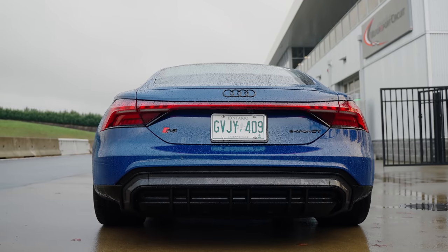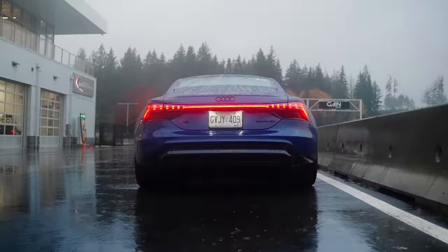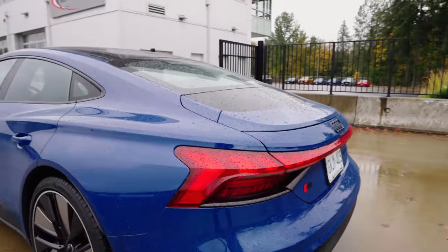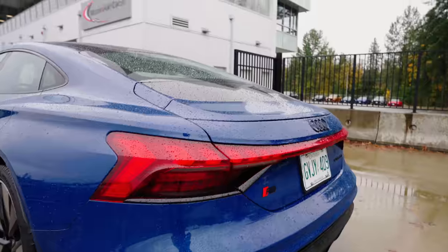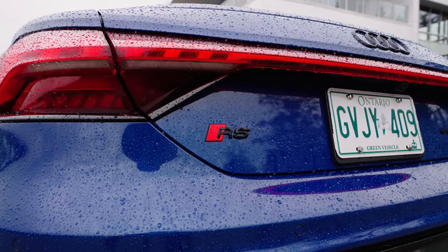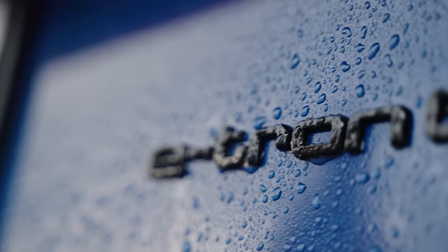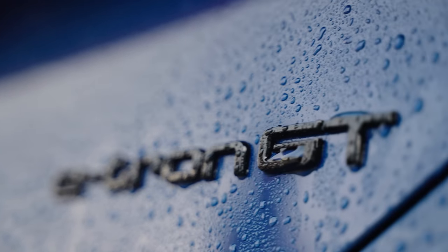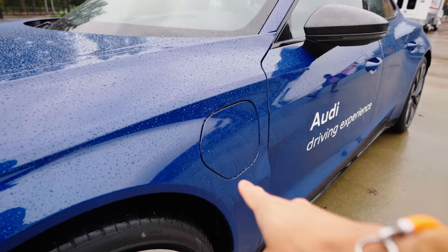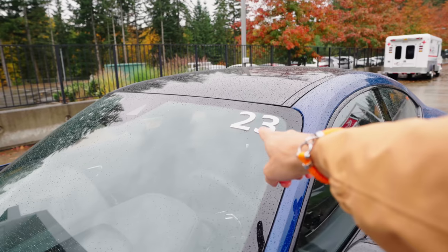Coming to the back — look at that, that is a very mean and aggressive looking rear end. This is one of my favorite parts of this car. You can see how the roofline slopes down — kind of reminds me of a Sport Back. Of course you have all that great branding, with the RS badge on the side. This being the e-tron GT, we've got two charging ports, one on either side — slot one and slot two on the driver's side.